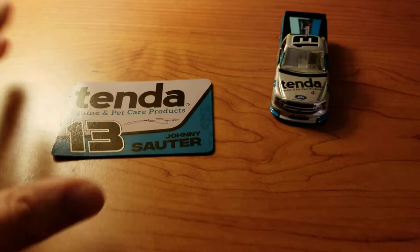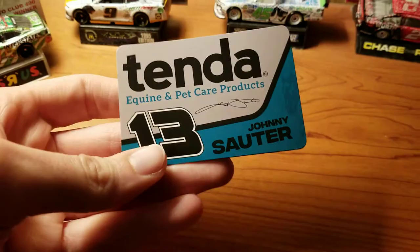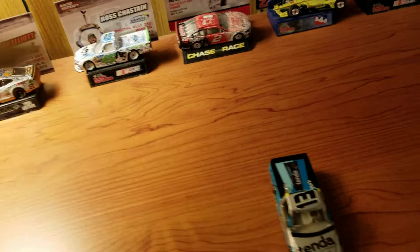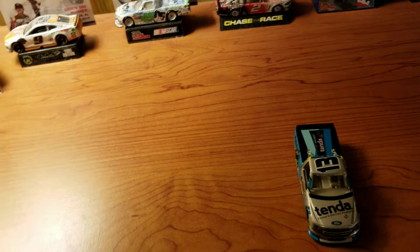Obviously he ran it a bunch of other places too, but it's just where I saw it, and this also comes with a magnet. This is from Wave 8 of 2020 NASCAR Authentics. I haven't officially said this until now, but I'm kind of done doing the full Waves — it just takes too much time and effort and money. I'm still collecting the Authentics, but at this point it's just whatever I get, and they all get their separate reviews now.